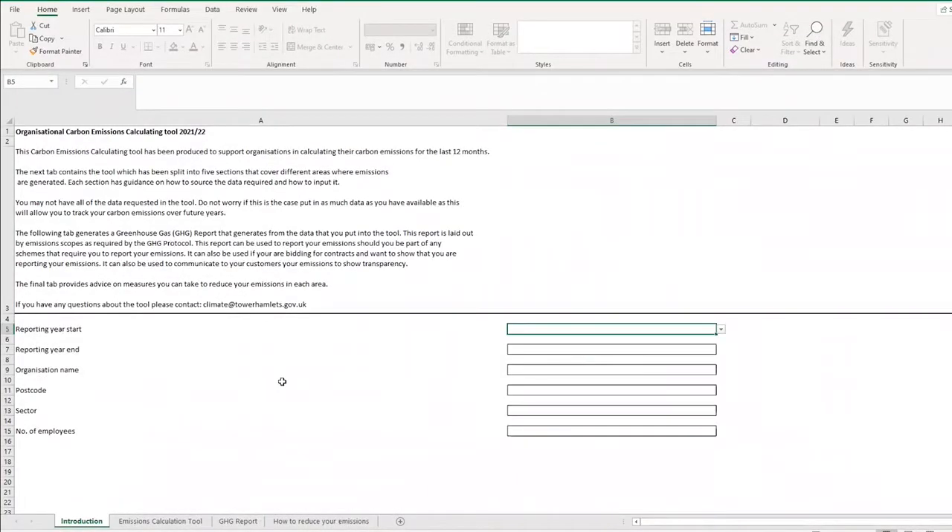The tool is there to help you record the data you have and calculate the emissions your organisation has generated over the last 12 months. The first page is an introduction explaining what the tool's about and how to use it. It allows you to record basic information — including the reporting year — so you can refresh yourself when you return to it. Greenhouse gas emissions are typically reported over a calendar year or financial year; the Council reports over a financial year.